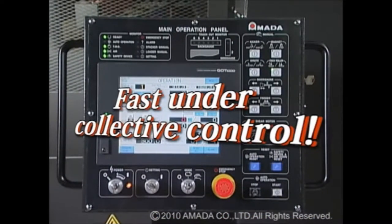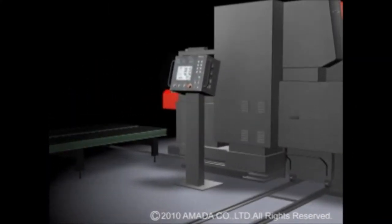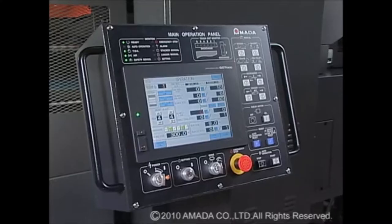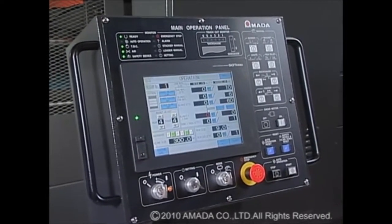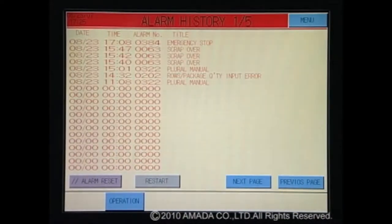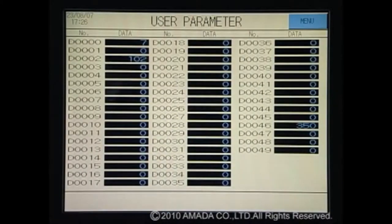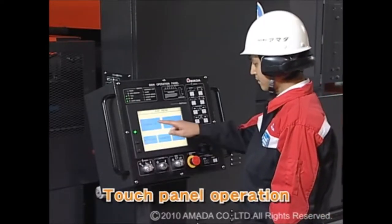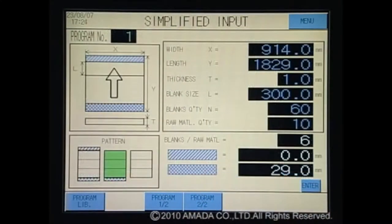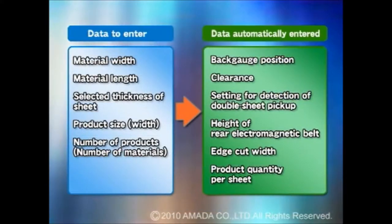First, ATF is fast under collective control. The ATF Series is equipped with a central NC control system that collectively controls various processes of the machine. This system eliminates the necessity of personally controlling each process and leads to significant efficiency improvements. If you enter just five pieces of material data, the system does various settings automatically, shortening your setup time.